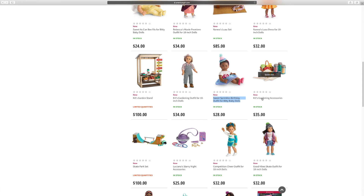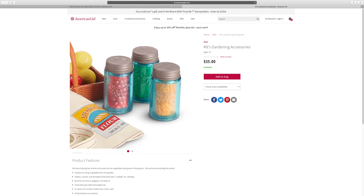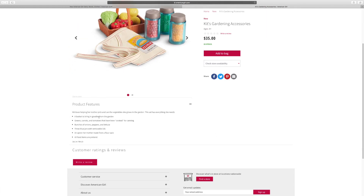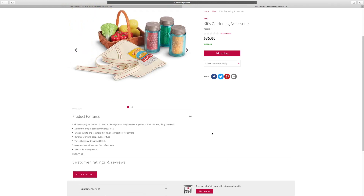And this is the last one — kids gardening accessories. Look, there's some little items inside. So there's a basket, green carrots and tomatoes, there are carrots that have been prepared for canning, and onions and peppers and lettuce. There are blue jars with removable lids. And there's an apron — look at that apron, it seems cool. I also love that basket there.